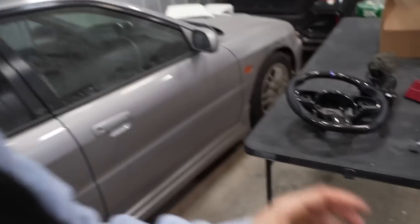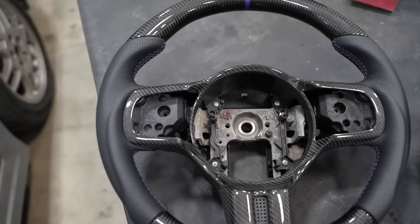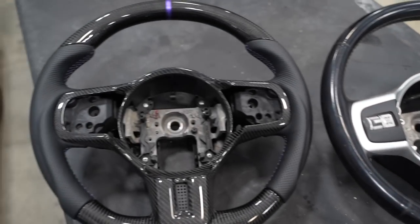Devin's unplugging the battery because you have to do that so the airbag doesn't pop — you don't have to, but it's safe. This is probably the prettiest steering wheel I have ever seen. Crappy one out, beautiful one in. If you watch my channel, you get the real terminology.